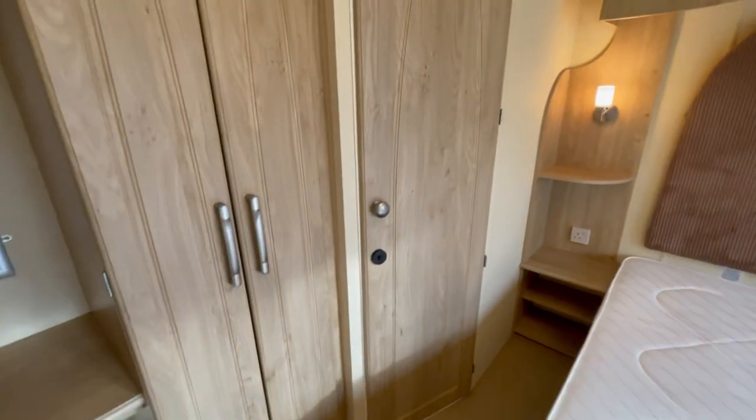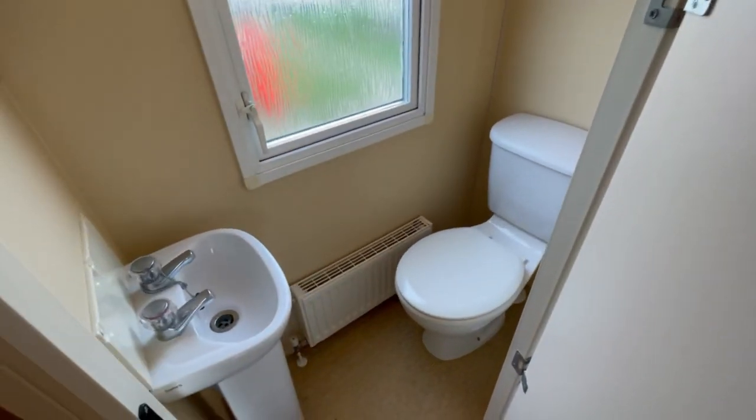Enclosed behind this door here we've also got an extra toilet as well as a wash basin.